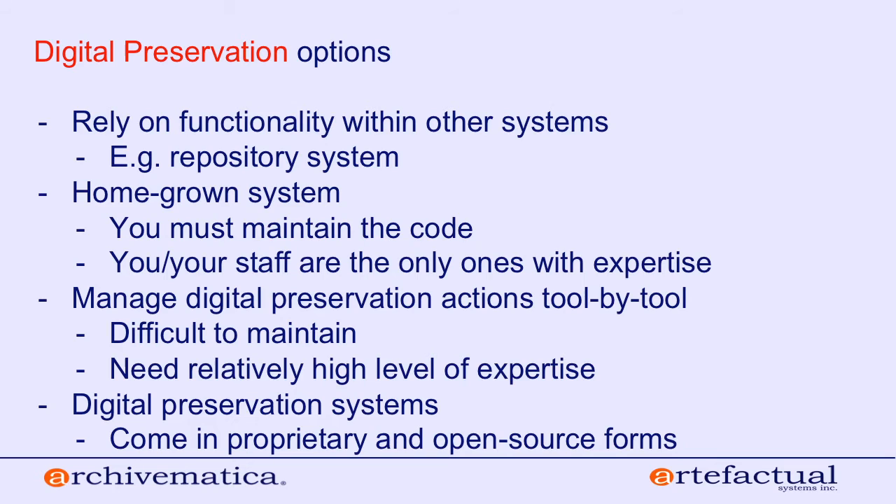I wanted to talk about digital preservation more generally and what some of the options are, segueing into my pitch for why a system like Archivematica works for many institutions. You could rely on functionality within other systems — if you're using a repository such as Fedora, Hydra, or Islandora, there are certain aspects of digital preservation covered there. What I'd advocate for is taking a close look at your digital preservation needs and whether your repository covers what you need for the long term.